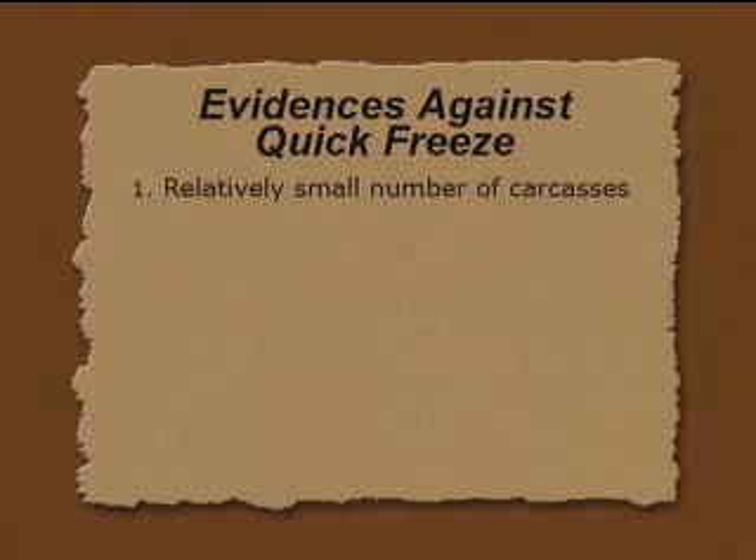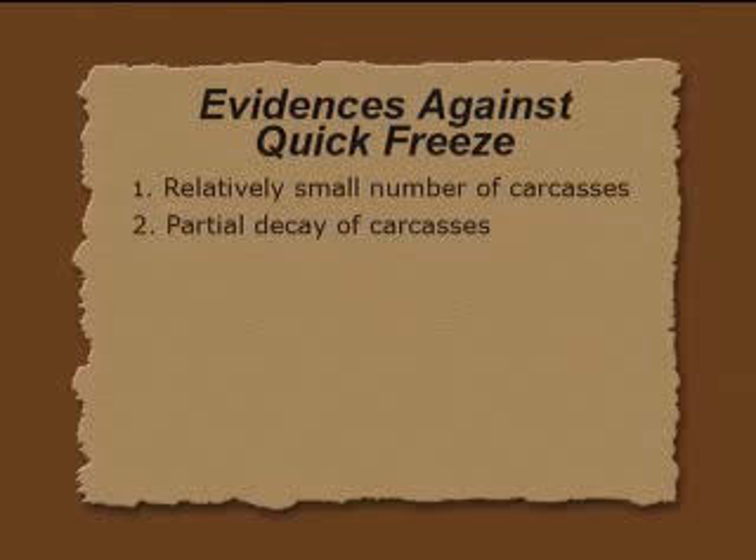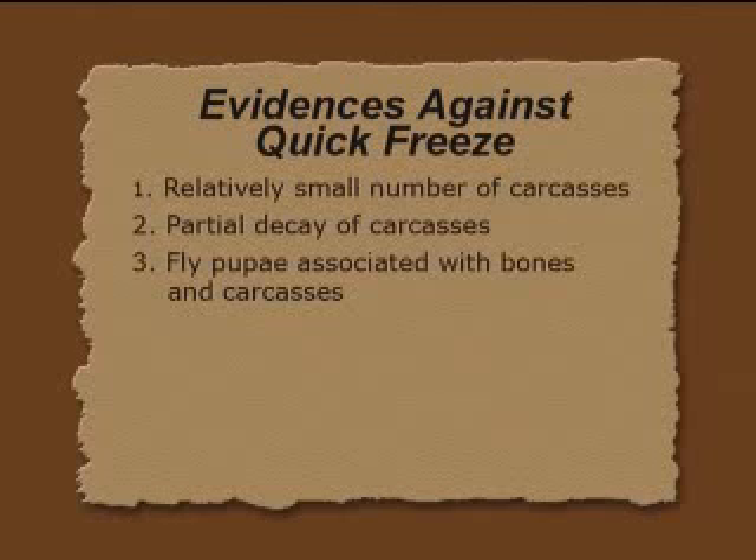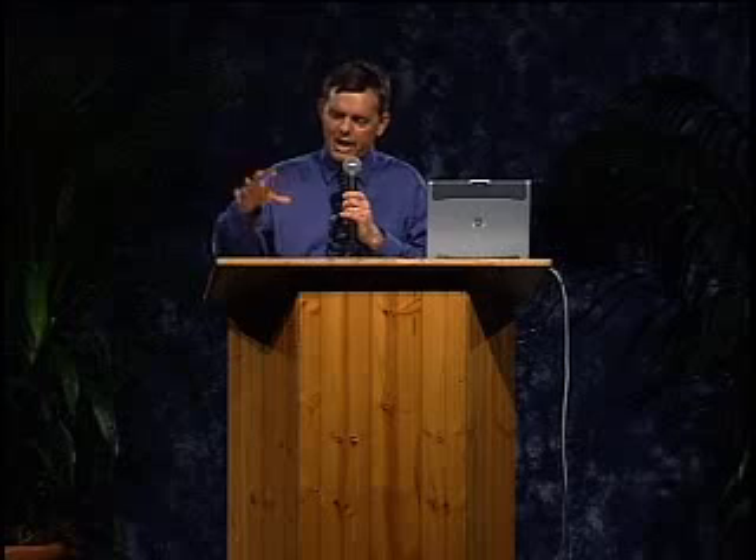You hear stories that men ate mammoth steaks — I couldn't verify that, but I know that dogs have eaten mammoths. The reason people say that is because the meat was so fresh. But actually, according to the experts, a lot of it — practically all of it — is partially decayed. Some of it looks fresh, but as soon as it's unfrozen it's brown and it stinks right away. A quick freeze would freeze it instantly and it would be fresh enough to eat as mammoth steaks. Also, you find fly pupae by the thousands, not only in the bones but also in the carcasses — indicating that they sat around for a while under normal death conditions and flies came in there.